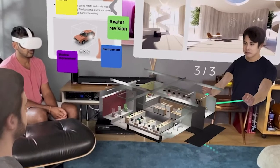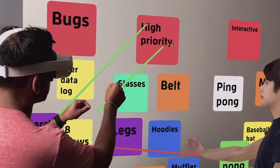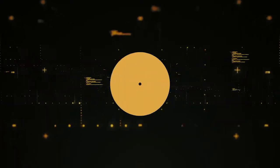With Spatial, you can create a lifelike avatar and work as if you're right next to your co-worker halfway around the world. It is compatible with all of your existing tools, so the workflow remains intact, and you can use any device — from VR, AR headsets, desktop, laptop or even your phone.